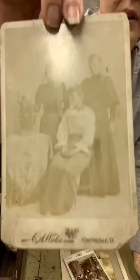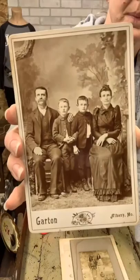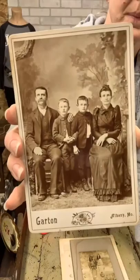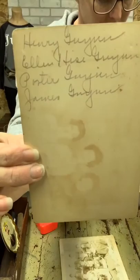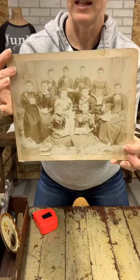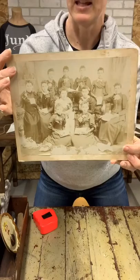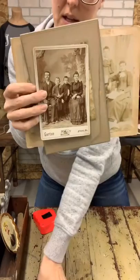This one is C.A. Wales, actually stamped Centerville, Iowa, with handwriting on the back — Aunt Ellen, Aunt Liza, Margaret May. This one is Albany, Missouri — Henry, Ellen Porter, James. This one has Esther and Heist Johnson on it, not related to me. And then this one is a group of ladies with no names or location on the back. You're getting four pictures for $10.